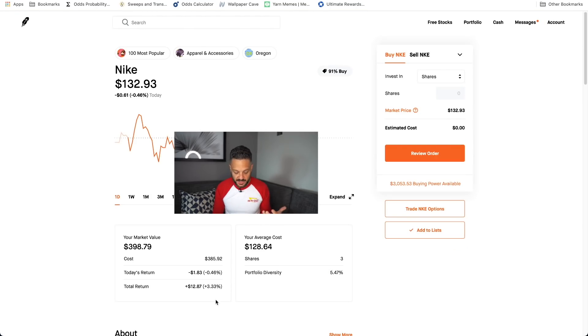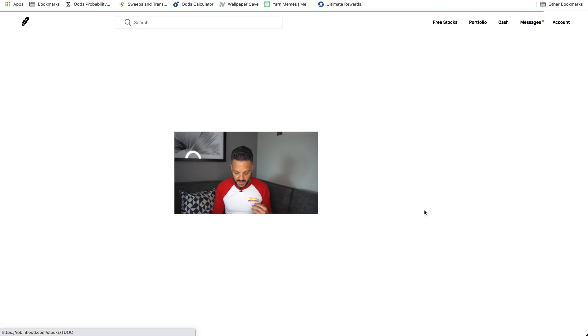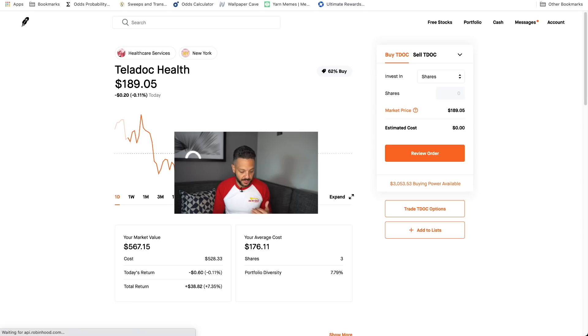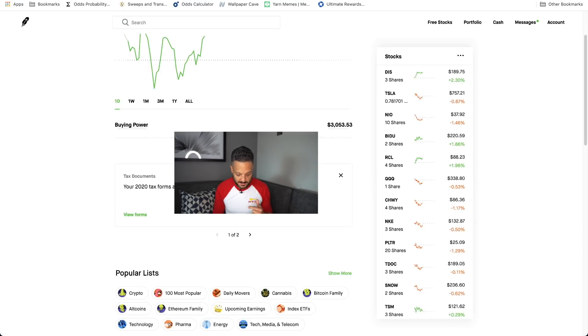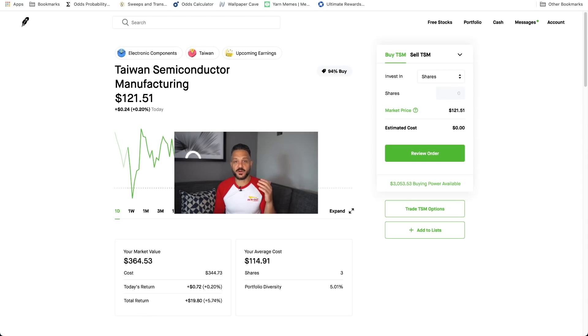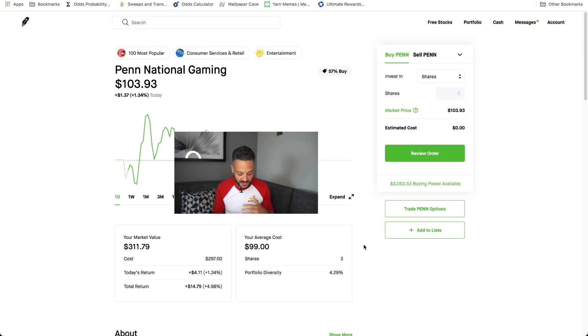Nike, which is a reopening retail play, is up 3.33%. We have Palantir up almost 14%. Three shares of Teladoc — we're currently up almost 8% on this position. Snowflake, which was just beaten down, we got at a nice discount — up 4%. TSM, which I have high hopes for in the future once they figure out the chip shortage, is up over 5%. Groupon, which is a reopening play — you guys have heard me talk about buying Groupon on any sign of weakness — up over 5%. Penn National Gaming, which took a hit after a Dave Portnoy overreaction, now up 5% on that play.